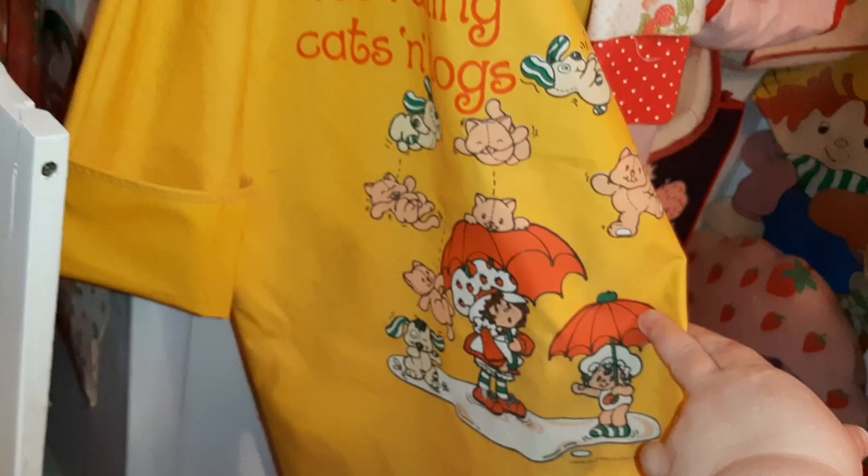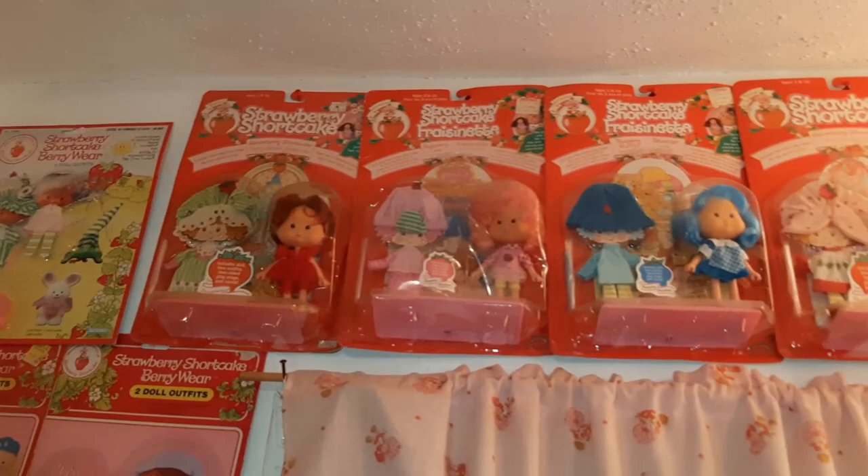And then, of course, this is the coat rack. With one of my favorite things — this raincoat that says it's raining cats and dogs. I absolutely love that one.